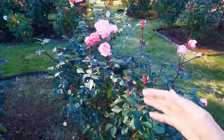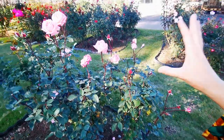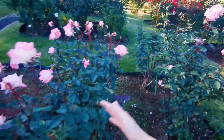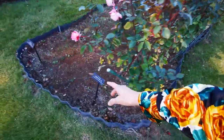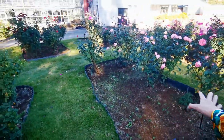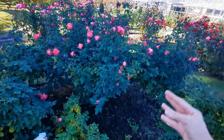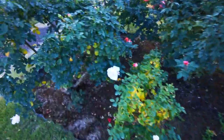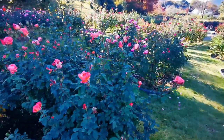In between roses you need to leave space because they get sick quite often. To avoid disease spreading so easily, you need to leave space between them. Also, everything here has to be removed and mulch added, because disease spreads through rain splashing from the ground back up onto the plant.